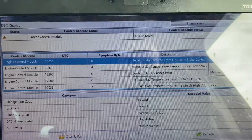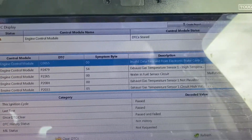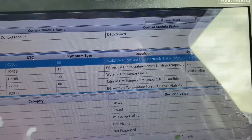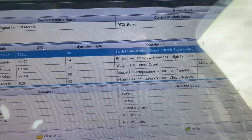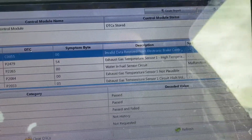Zephira C 2015, A2L DTH, engine code LBS. Engine management light on, I've got a few codes. So we've got P2479, exhaust gas temperature sensor 1, high temperature. P2084, exhaust gas sensor 1, not plausible. And then P2033, exhaust gas temperature sensor 1, high voltage.